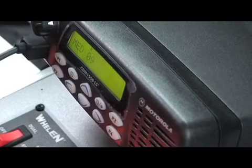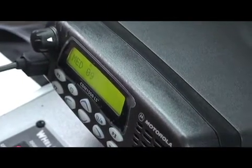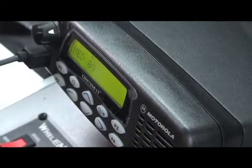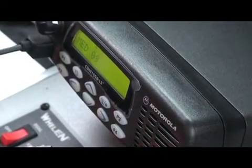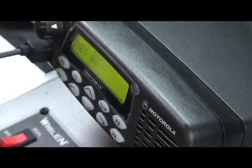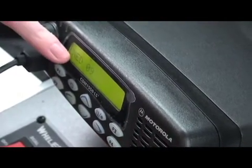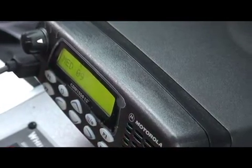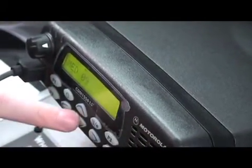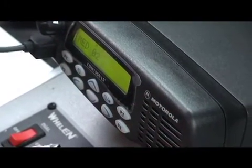If you want to do that, MED9 is your calling channel. Depress the microphone and say 'Le Bonheur 2' or 'Le Bonheur 1, Memphis MEDCOM.' When they come back, you'll tell them where you're transporting from and where you're transporting to — for example, from North Mississippi Medical Center in Tupelo to Le Bonheur in Memphis — and whether you need to speak to the ER nurse or a physician for orders. They will get that person on the line, then come back and tell you to switch to MED 2 through 8. You'll change the radio dial to the assigned channel and say 'Le Bonheur 2 on MED 2' to alert them you've made it to that frequency.